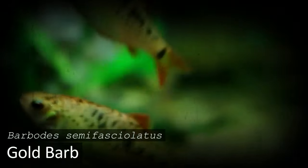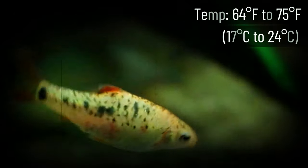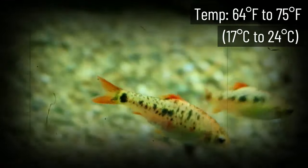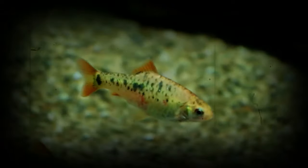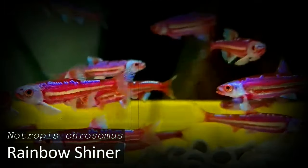Gold Barb is a really popular choice for cold water aquariums due to its hardy nature and beautiful bright colors. This fish can brighten up even the dimmest tank with its vibrant yellow. They're a very mellow and easygoing fish compatible with plenty of other species. It's recommended to keep this fish in a school, so they can't get away with super small tanks.